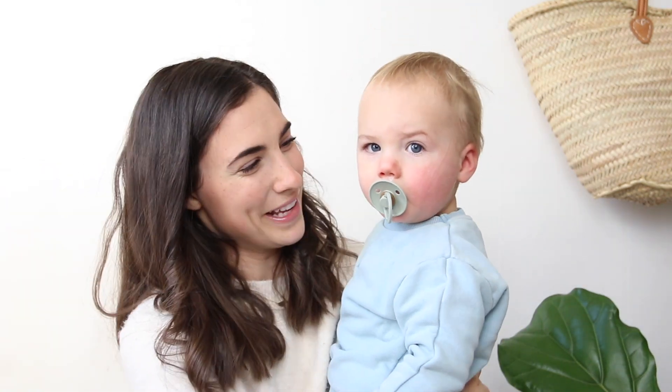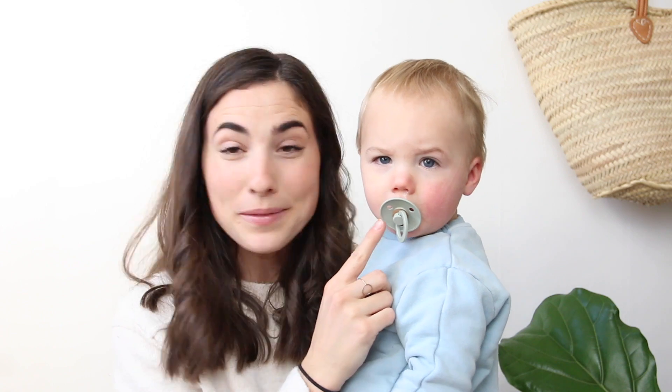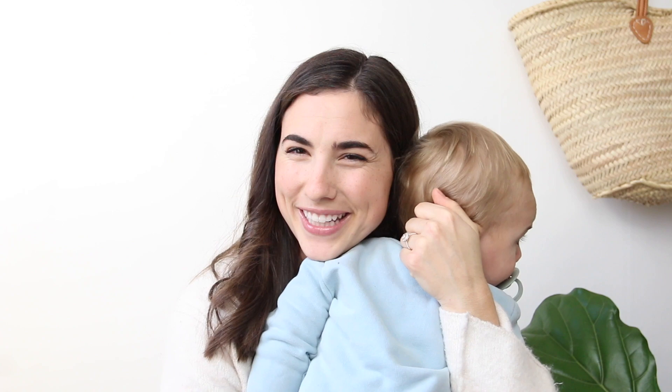Someone just woke up from his nap — here's Crew with a binky in his mouth, so he'll probably be joining us for the remainder of this video.